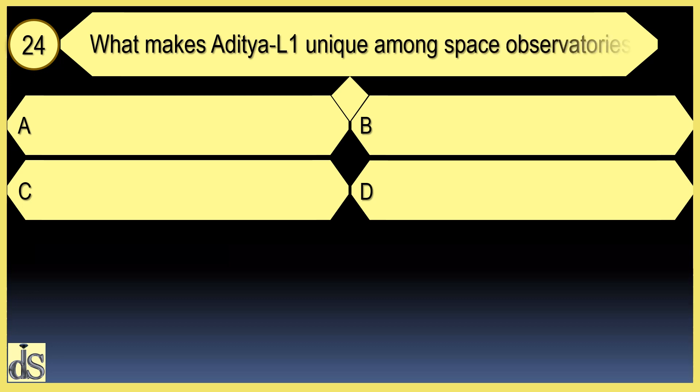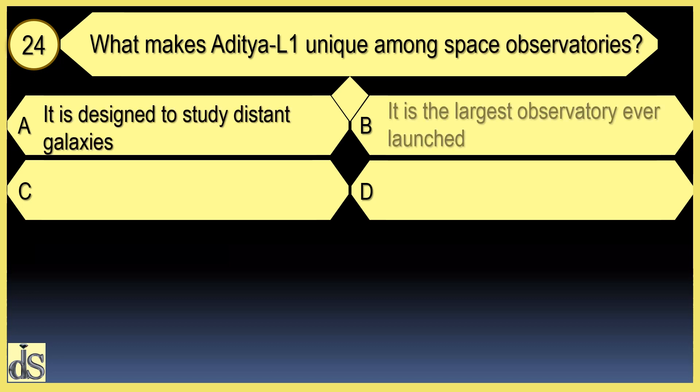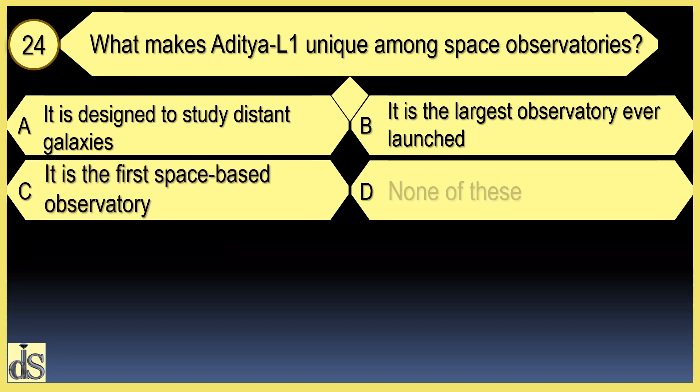What makes Aditya L1 unique among space observatories? Aditya L1 is unique because it is the first space-based solar observatory.